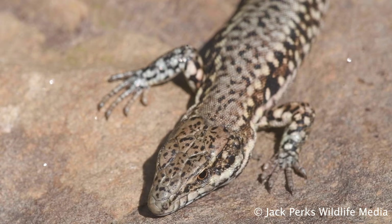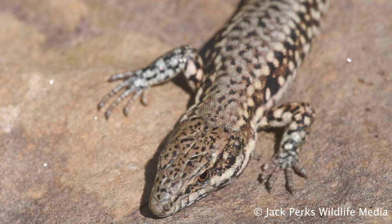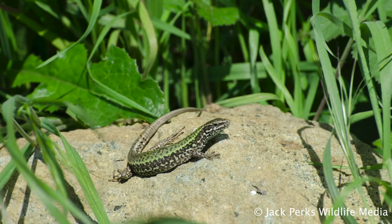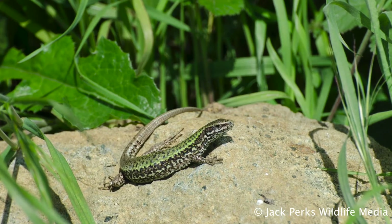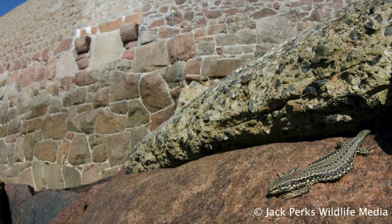There are concerns that these fast-breeding lizards could out-compete native lizards, but more studies are needed to confirm this. Wall lizards are fairly widespread across southern England, with populations in Kent, Bristol and Dorset to name a few. Like the green lizard, there is also a population in Jersey.